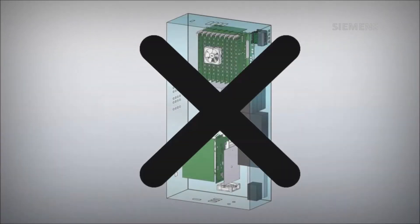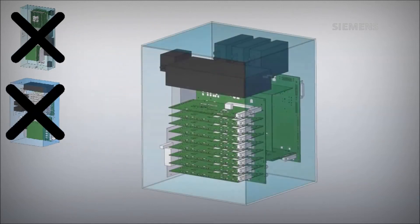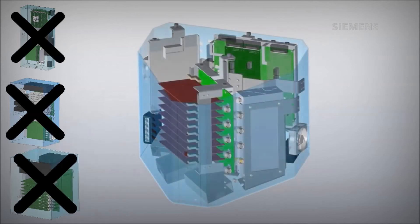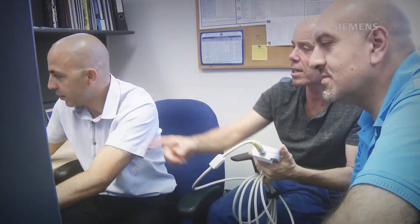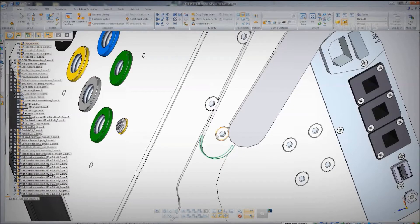Whenever we wanted to change the concept, we would just enter into another environment in the software, perform the test, see where the weak points are, and immediately apply the changes to the design. We didn't need any external experts to identify these problems. The software is automatically connected to the production world — it makes sure that what we plan will actually be producible in the real world.